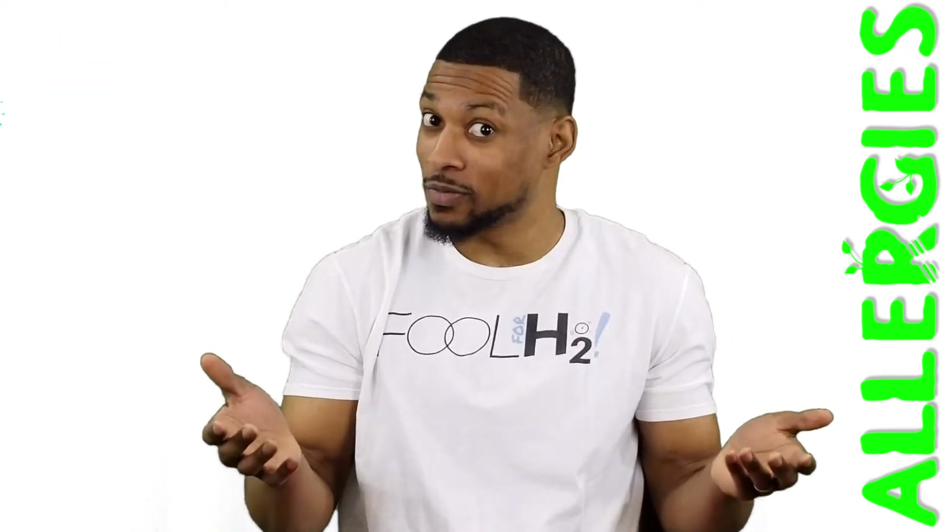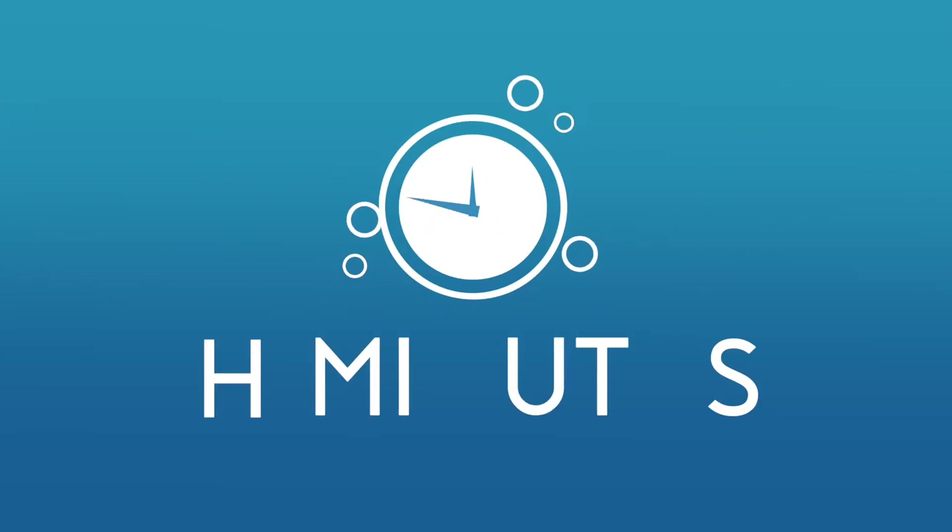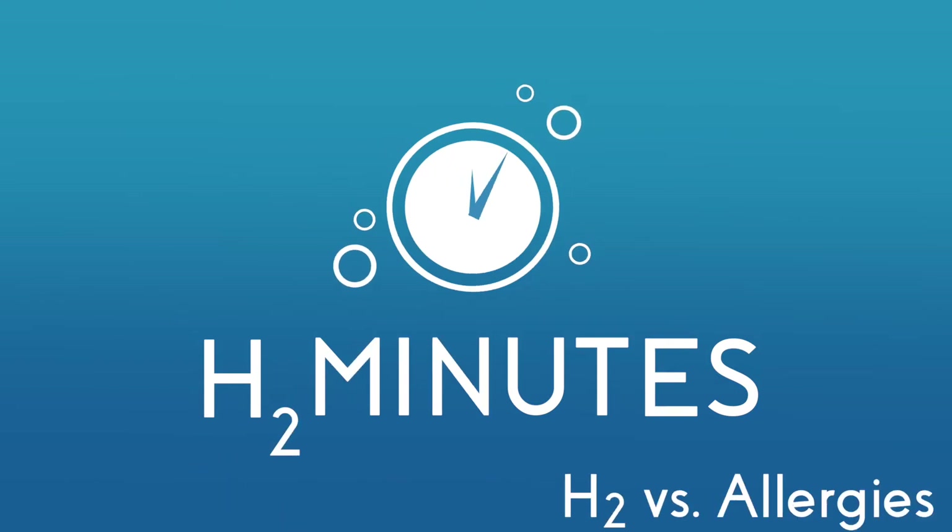Maybe H2 can help? Let's look and see. Before we get into the details, let me tell you that this topic is more than just information to me.